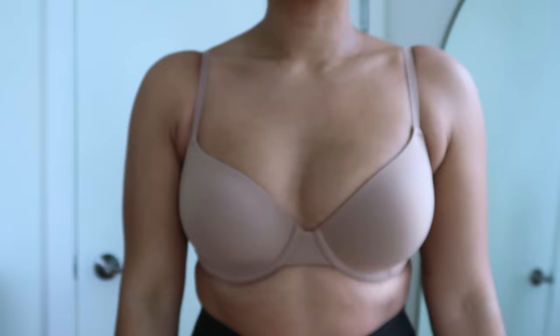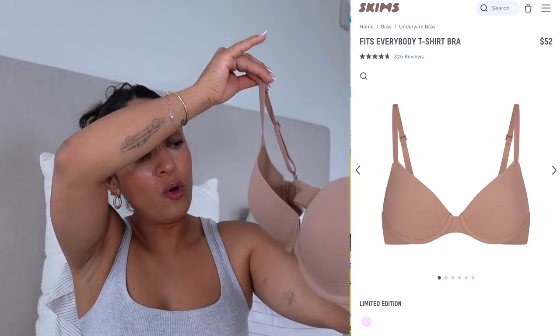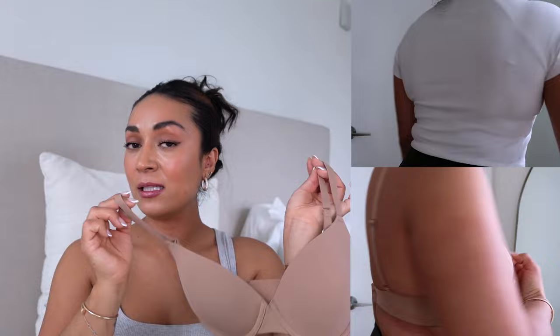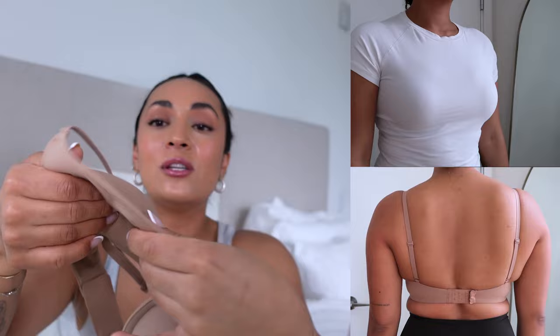First up is the Fits Everybody T-Shirt Bra. I really love this bra — it's the classic, the one bra that will work and pair well with everything: t-shirts, tanks. If you're going to invest in one bra, I definitely recommend this one. It's very supportive with an underwire and has nice, thin padding so your nips aren't going to show. It definitely softens up with more wear and wash, and I love that Skims bras wash very well. I know they're expensive but you are getting quality.